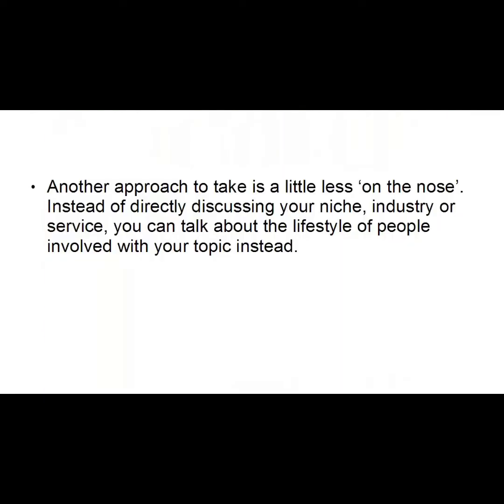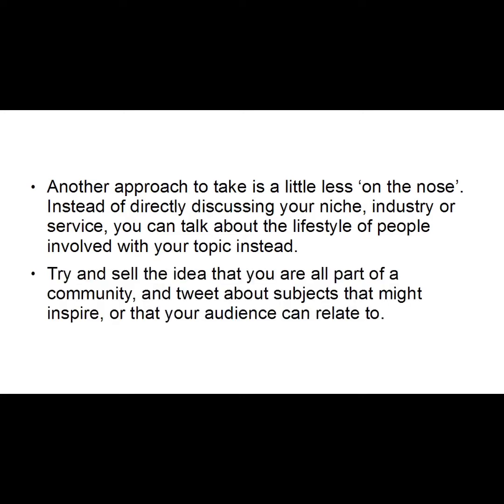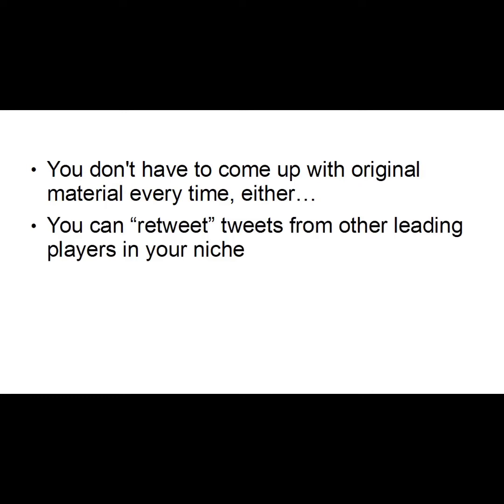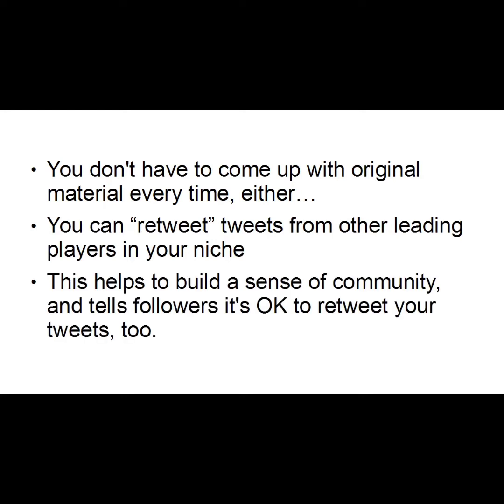Another approach is a little less on the nose. Instead of directly discussing your niche, industry, or service, you can talk about the lifestyle of people involved with your topic. Try to sell the idea that you're all part of a community, and tweet about subjects that might inspire or that your audience can relate to. You don't have to come up with original material every time either — you can retweet tweets from other leading players in your niche. This helps build a sense of community, tells followers it's okay to retweet your tweets too, and spreads your word much further than just to your own followers.